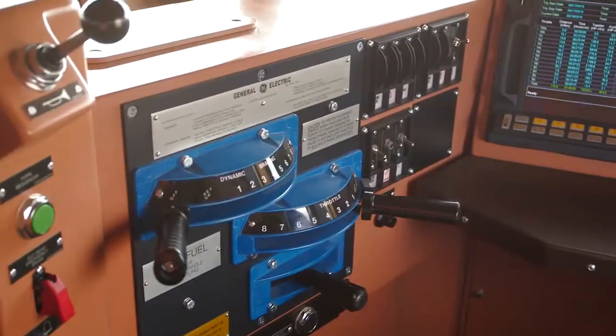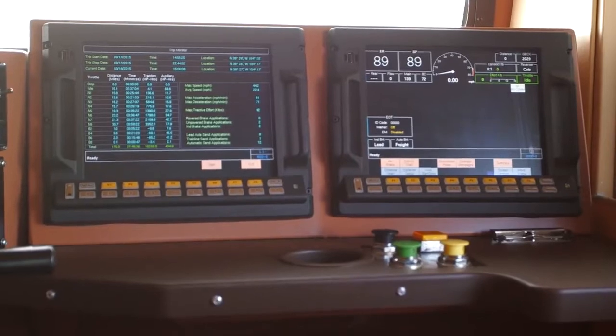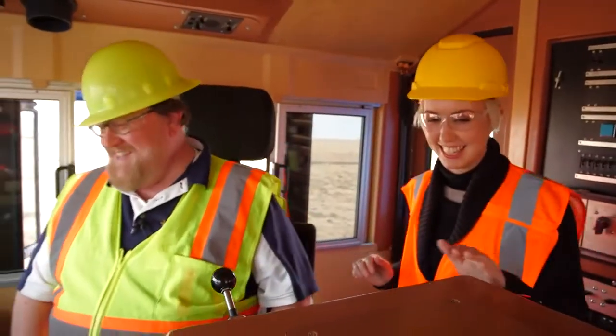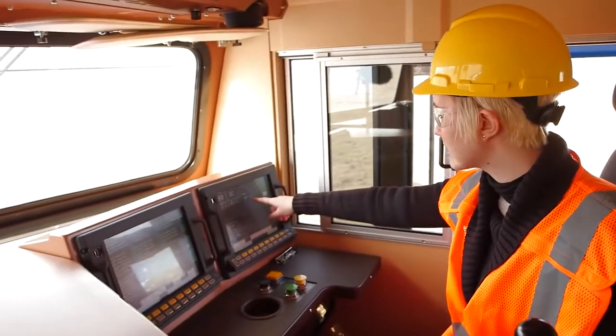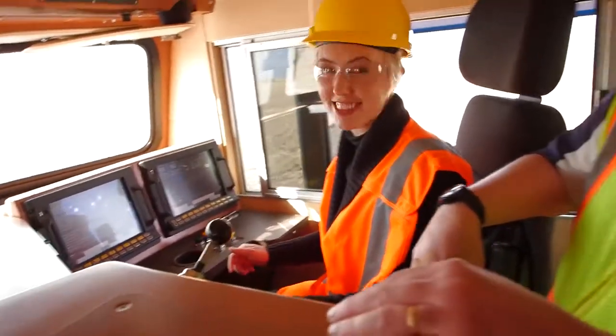Can you believe that they're actually letting me drive their brand new Tier 4 locomotive? Oh my goodness, so many buttons. This is my speed here — it's going up quite fast for a big engine like this. I'm driving a train!